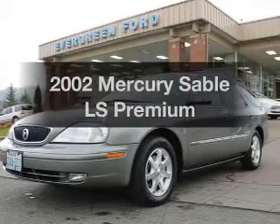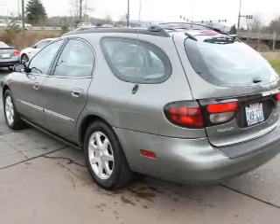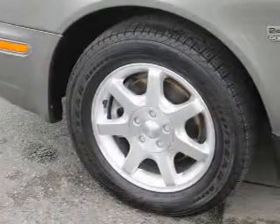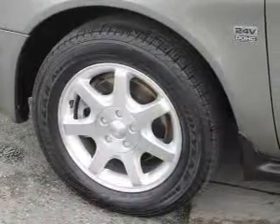Get noticed in this 2002 Mercury Sable. Everything you need under one roof with this great vehicle. With a reliable six-cylinder engine, the powertrain includes front-wheel drive that responds smoothly to its automatic transmission.